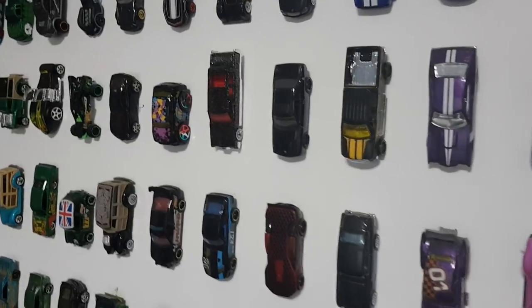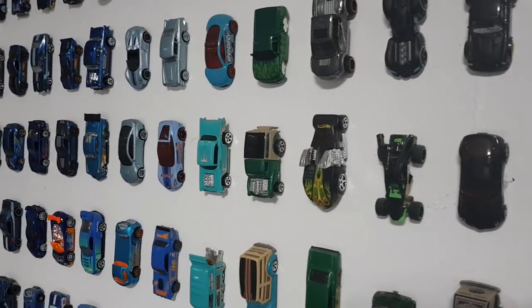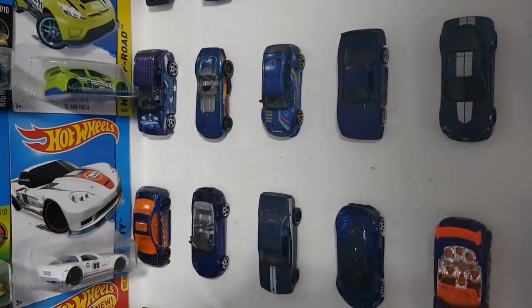Veneno right there. I love that Subaru right there — the rally. Transitioning to the next row of cars.